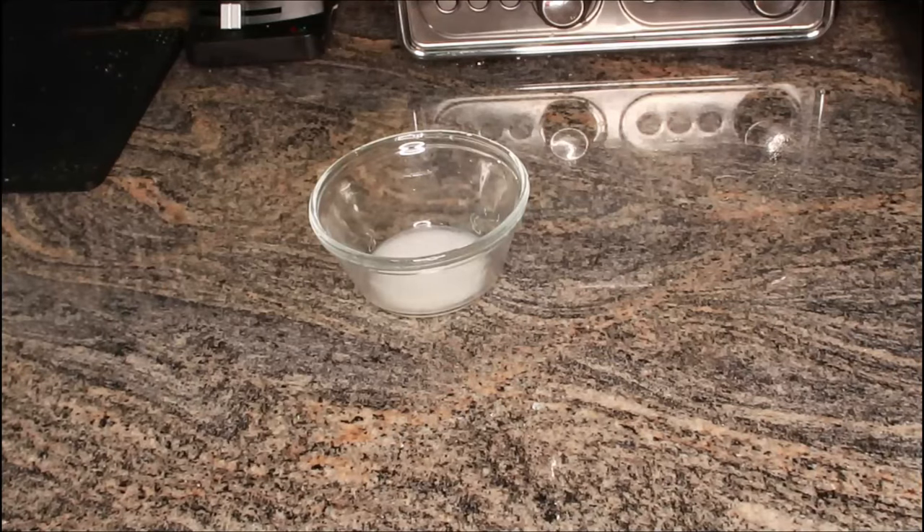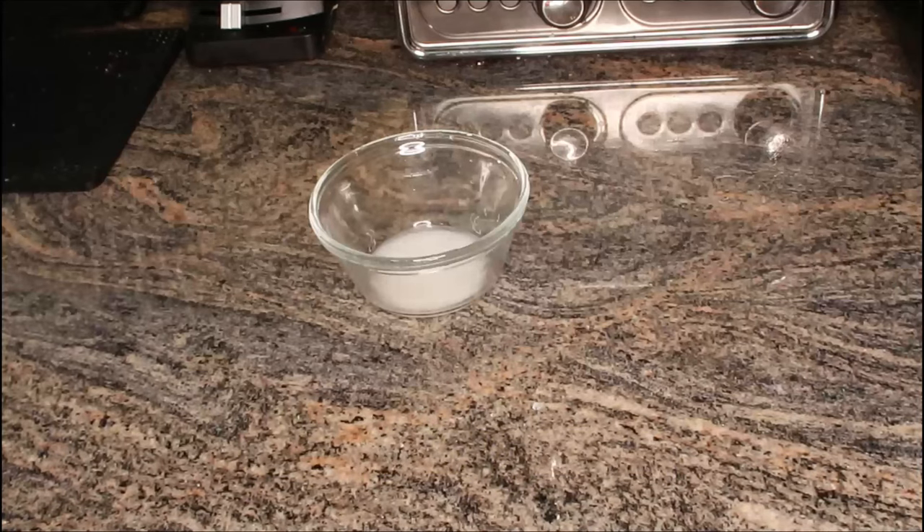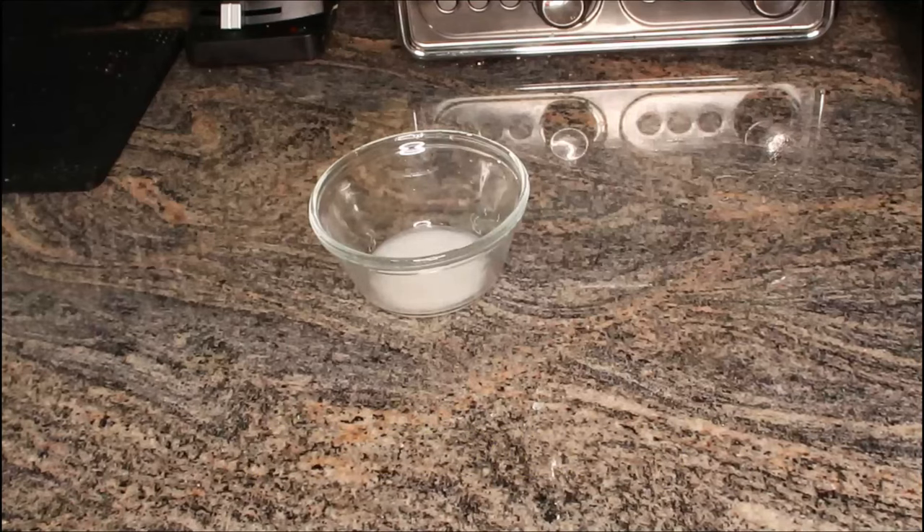First, we're starting with unsweetened almond milk. Almond milk benefits the skin by providing lots of moisture — it keeps your skin plump and well hydrated. It contains vitamins B6, C, and E, plus zinc, calcium, magnesium, and more. Almond milk will rejuvenate and refresh your skin, keep it soft and glowing, and can also lighten and repair aging skin.